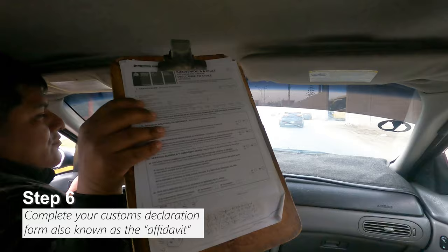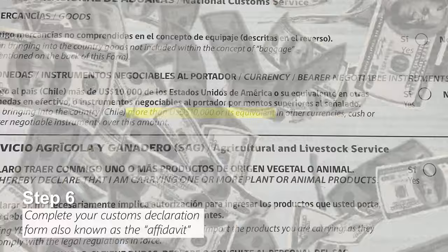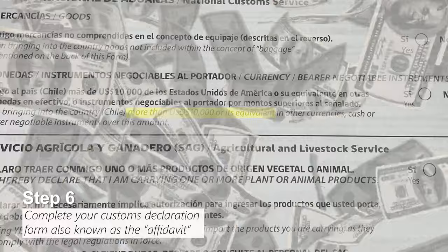Step 6: the driver will hand you a declaration form, which you must fill out. Don't bring more than 10,000 US dollars in cash, and don't bring any fresh food, liquor, or coca leaves — they'll just confiscate it and make you throw it away.